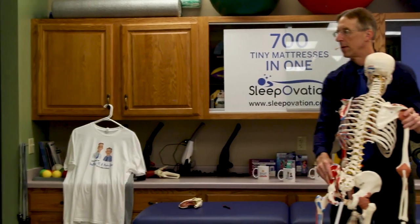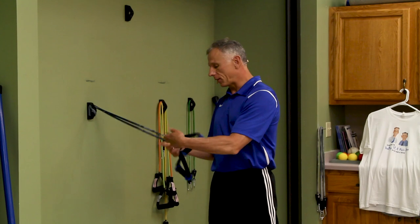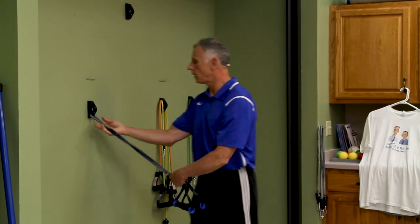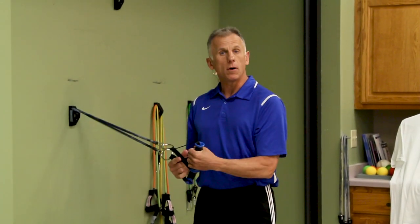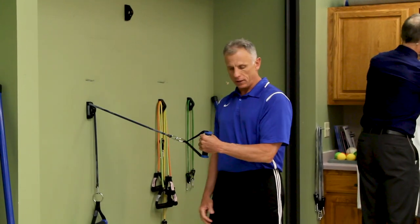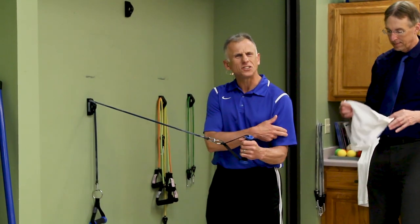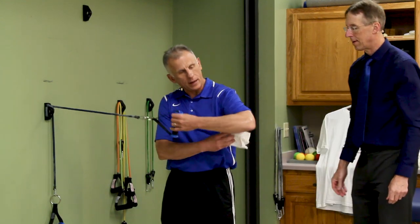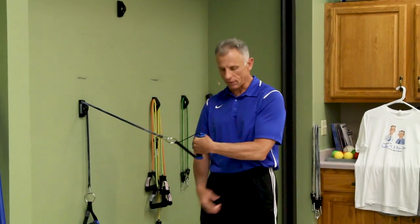For this we like to use a TheraBand or stretch band, preferably the kind with handles. You can connect it to a doorknob, a bedpost, or a wall anchor. The elbow goes to the rib cage, bent at 90 degrees, and then you get this external rotation motion. Often with a shoulder problem people can go so far and then it starts to hurt — just shorten up the range of motion and stay pain-free.